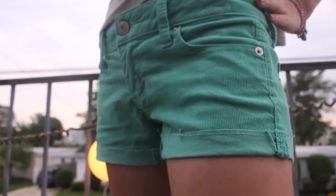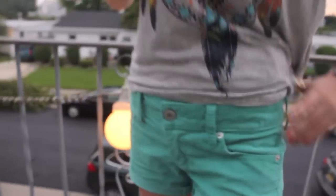My shorts are these mint colored, or like turquoise colored, corduroy shorts from American Eagle. The material is really soft. They have them in pink, this color, and navy blue — I have the navy blue too. I definitely recommend them, they're so comfortable and really cute. I really wanted corduroy shorts.